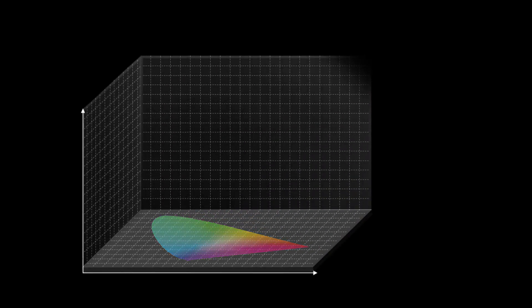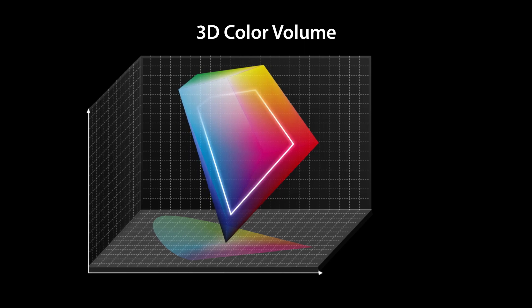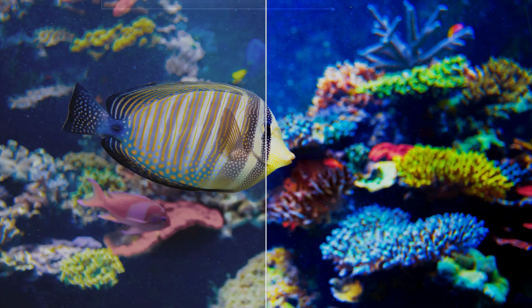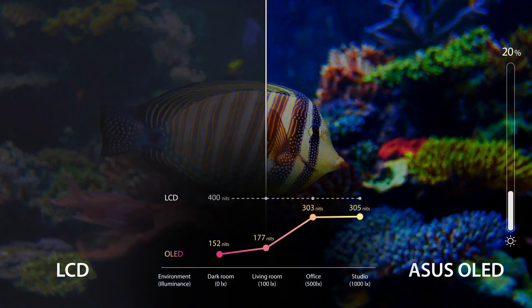but they also add screen brightness as a third dimension to maximise the coverage in the 3D colour volume. The results are exceptional. At last you can enjoy crisp visuals without having to turn the brightness up.